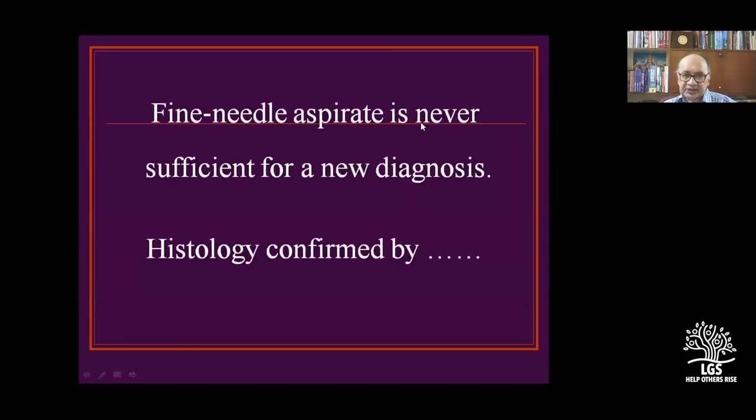Fine needle aspiration is never sufficient for diagnosing lymphoma. In examinations, never say FNAC is the investigation of choice for lymphoma — it is an inadequate reply. FNAC is not used for diagnosing lymph node disease in lymphoma.